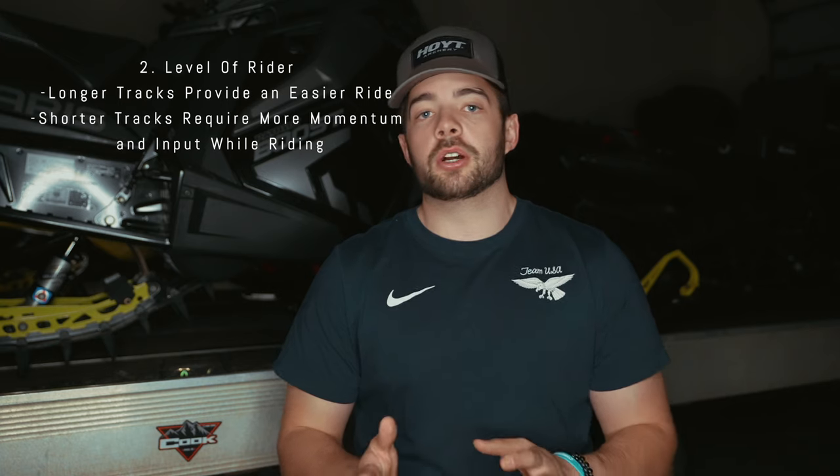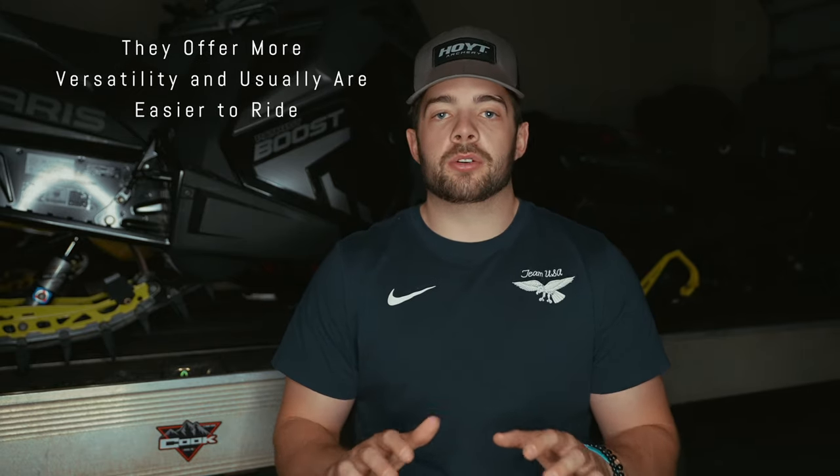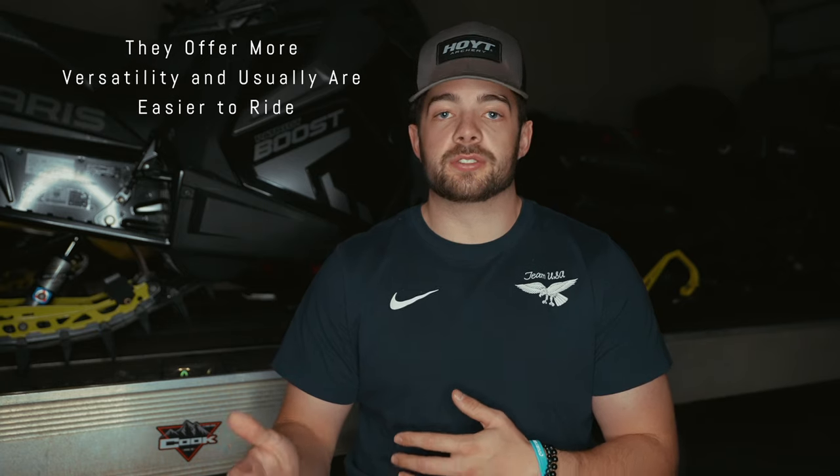Going back to the length, I think it's super important that you know what you want the sled to do when you get it on the mountain, and also your level of riding ability. If you're new to the sport, I would only go with a 155 to a 165. If you're an older rider or someone who wants to just relax on the mountain more and you're not as aggressive, maybe a 175 is for you. And if you're the guy that wants to get absolutely rowdy — bow ties, hopovers, wheelies, getting stuck a lot — go with a 146, but you have to be experienced in my opinion. That's my two cents on tracks.